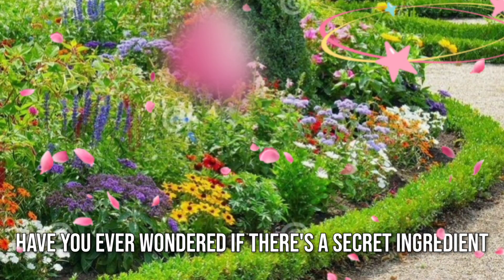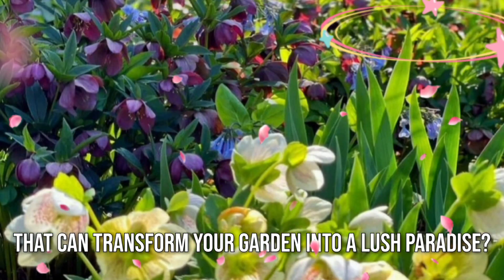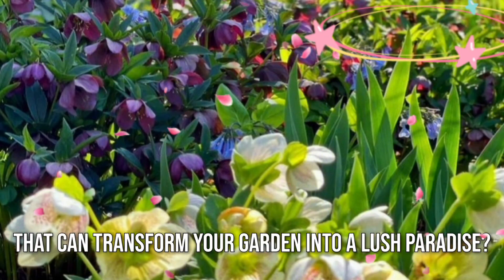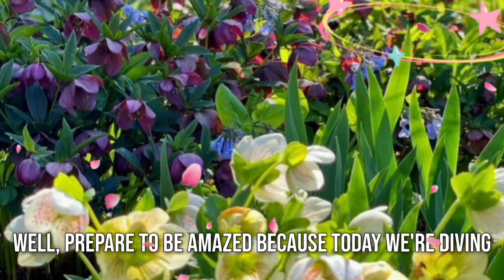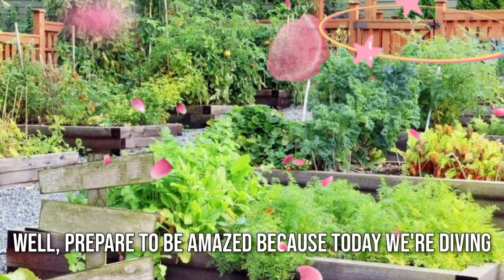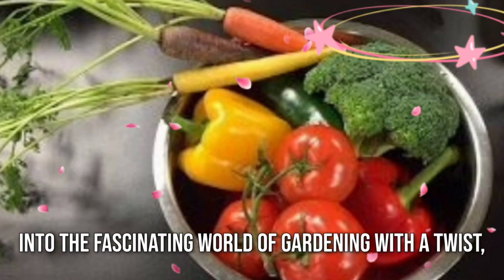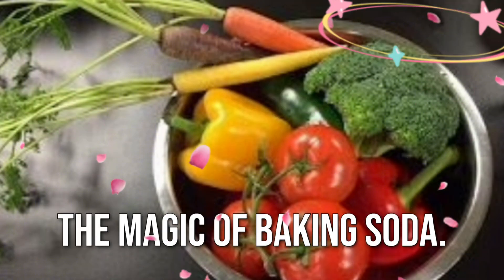Have you ever wondered if there's a secret ingredient that can transform your garden into a lush paradise? Well, prepare to be amazed, because today we are diving into the fascinating world of gardening with a twist — the magic of baking soda.